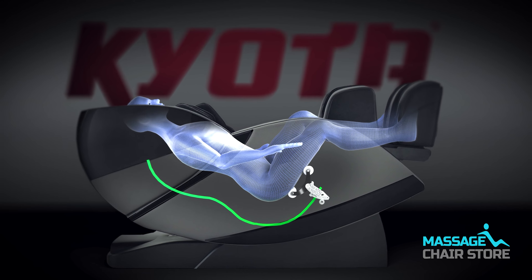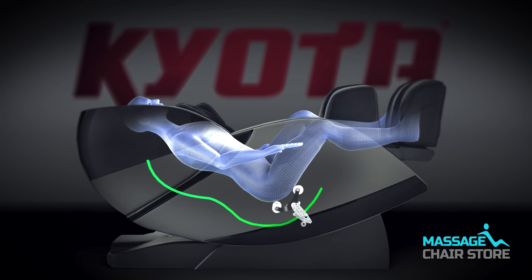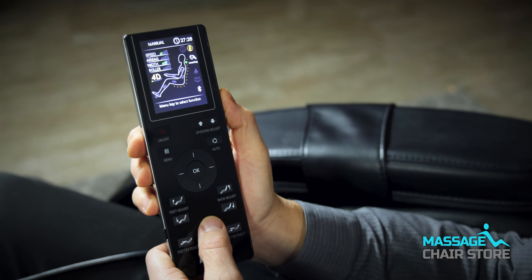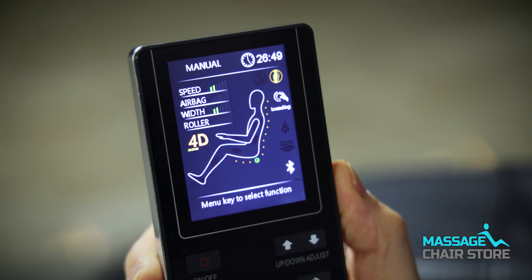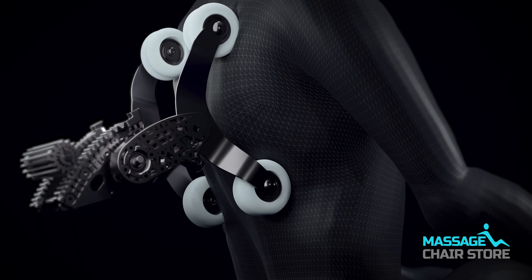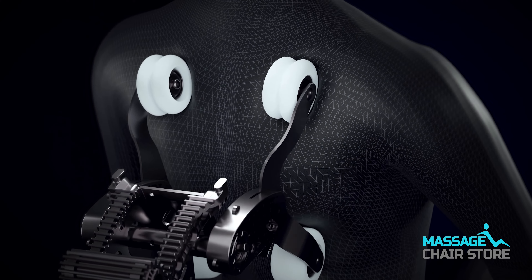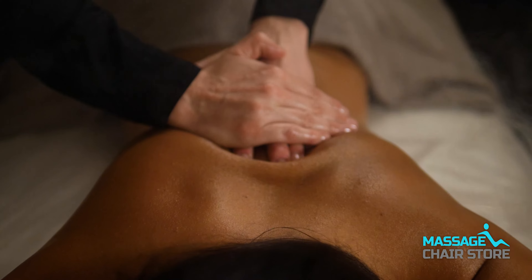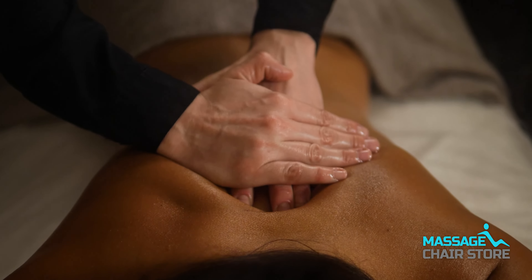The four rollers that work on the L track have four-dimensional technology, meaning you have complete control over the massage you'd like. You can control the depth of these rollers and also the width and the height. 4D means that the rollers move up and down, side to side, in and out for depth control, and the fourth dimension was created for variable speed, mimicking the movements of a professional massage therapist.